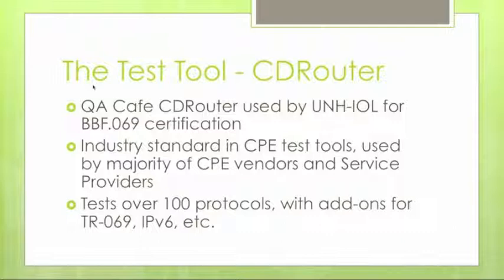CD Router is being used by the lab for certification. The UNH-IOL has developed a set of scripts to perform certification testing, and CD Router customers can have access to those scripts for their own implementation of CD Router. CD Router is the industry standard in CPE test tools, used by a majority of CPE vendors and service providers, supporting over 100 different protocols.